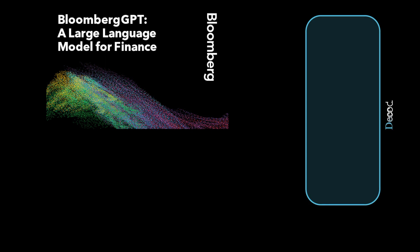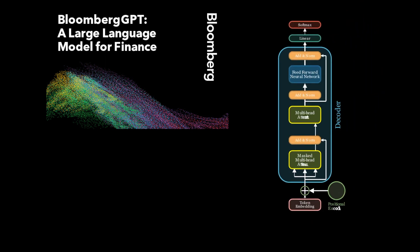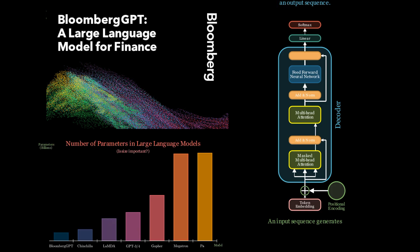In the final video in this series of three, we'll move beyond the limitations of a single computer and explore what it takes to build an industrial scale generative pre-trained transformer. As Lucidate is primarily a capital markets consulting company, we'll use Bloomberg GPT as our prototype and examine the requirements for building a 50 billion parameter model.